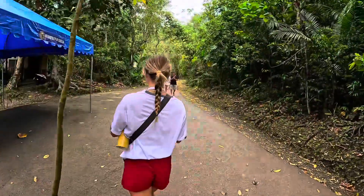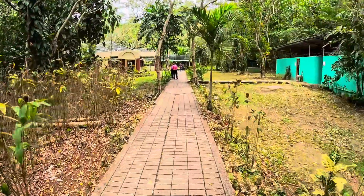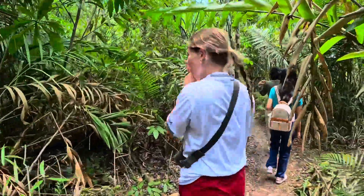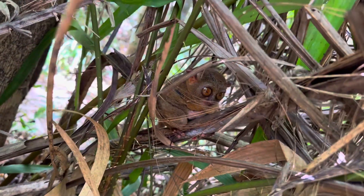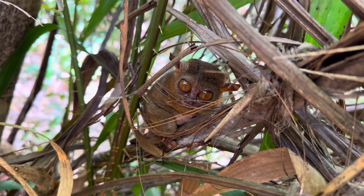We come to a sanctuary — these are the smallest primates in the world. It costs 150 pesos to go in. We did a bit of research prior to going about which place to actually go to, as some don't really treat them too well.